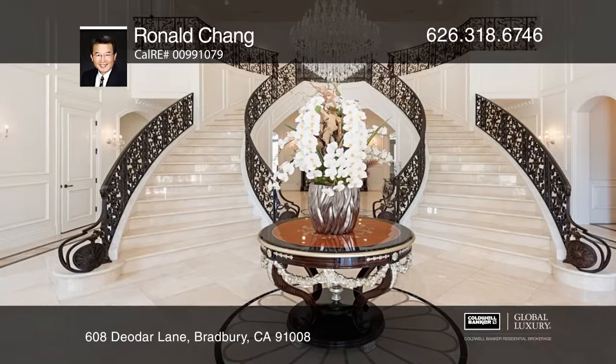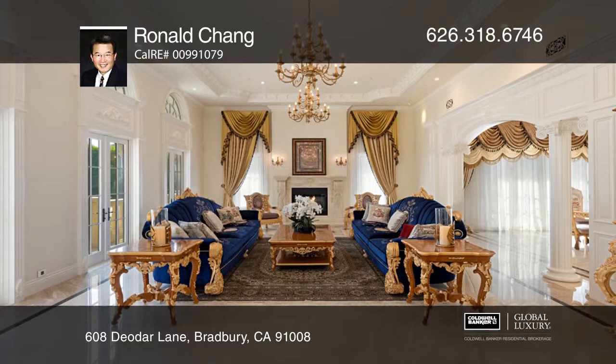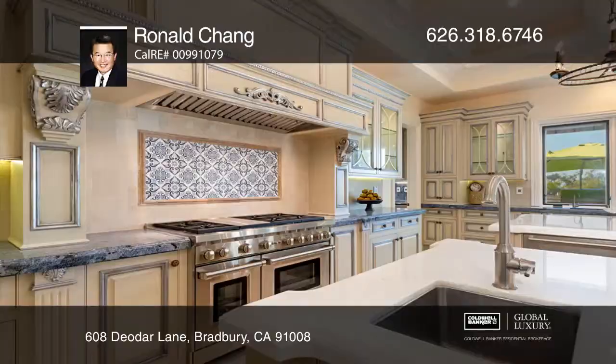This extraordinary custom architectural home features en-suite bedrooms, two master suites, a guest quarters, and a lavish guest house. Enjoy formal living and dining rooms, a library, a great room with a pub bar, and an extravagant home theater.